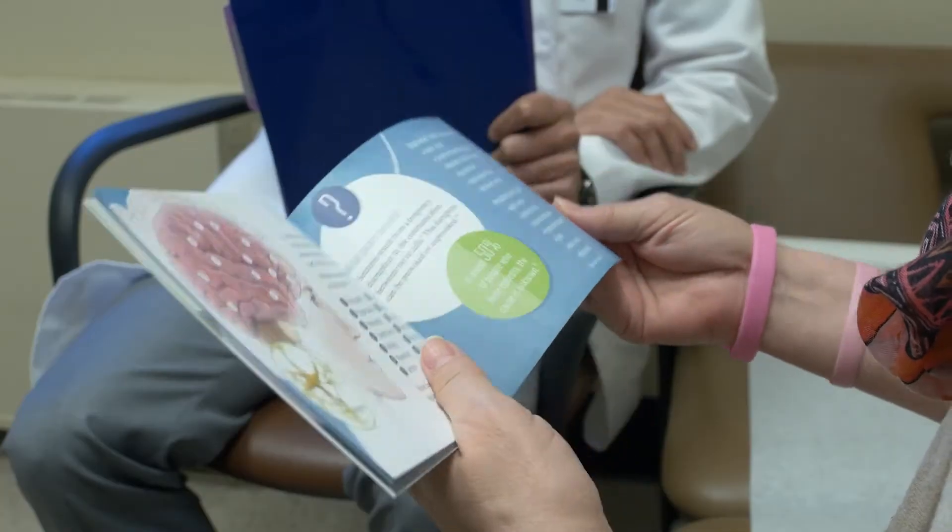You can use neurodiagnostic testing to establish problems in the central nervous system — that is the brain or the spinal cord — and you can also use it for diagnosing problems in the peripheral nervous system, so that is the nerves and the muscles themselves. This allows us to better determine the cause of the problem and then give the patient the appropriate treatment options for their condition.